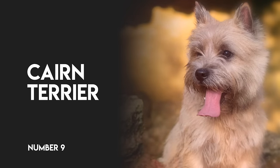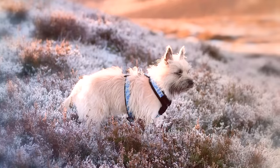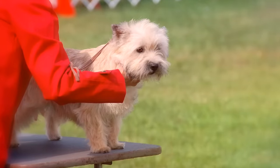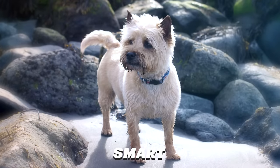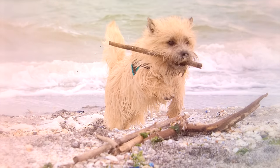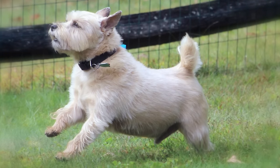Number 9: Cairn Terrier. This little lad was bred in Scotland to hunt vermin. He stands 13 inches tall and can weigh up to 16 pounds. This breed can be described as adaptable, smart, and loyal, as well as really active. You'll need to be sure that your dog is given plenty of opportunities throughout the day to let out his energy in a positive way.